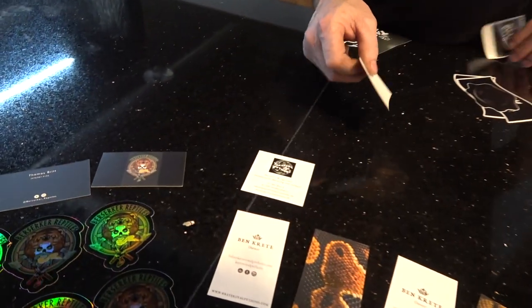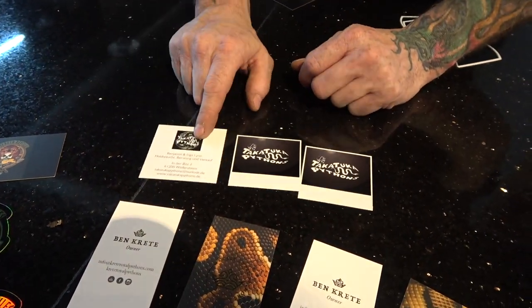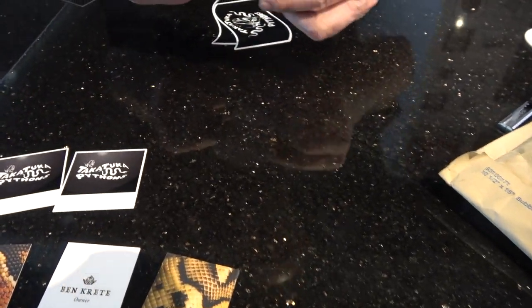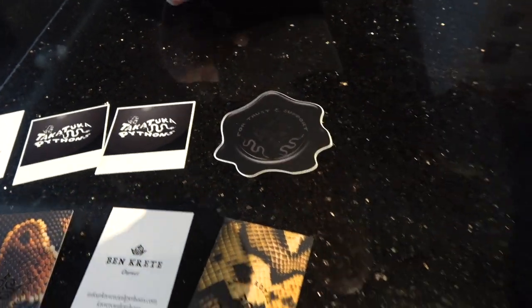Next up — Takatooka Pythons. I probably butchered it, but let's put them out. Business card — pretty cool. Stickers! Check this one out. This is cool, these are really neat.